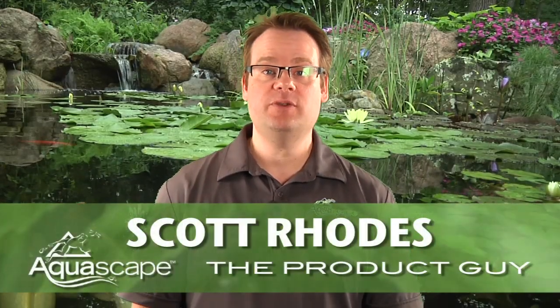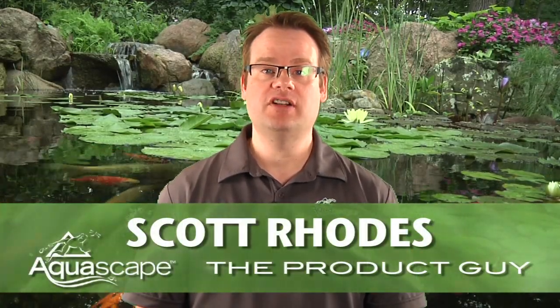Hey, Scott Rhodes here, proud member of the Aquascape Pond Squad, also known as the Product Guy. Today I want to talk to you about the importance of balancing your pond's ecosystem for optimum water clarity and reduced pond maintenance.